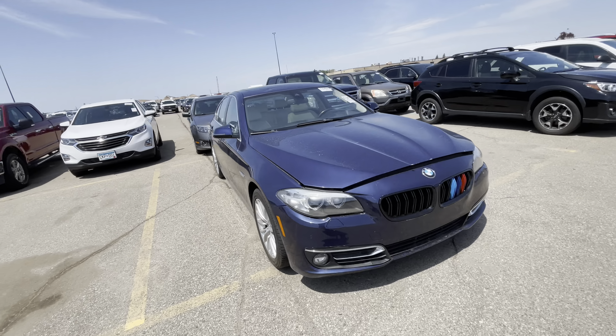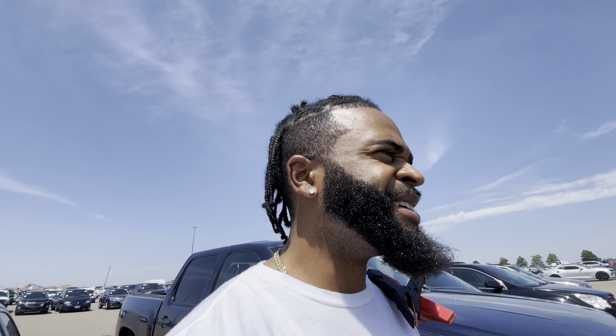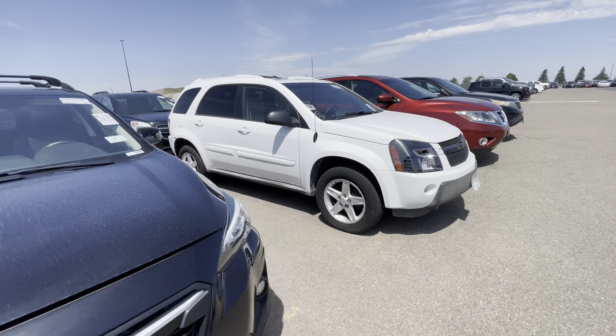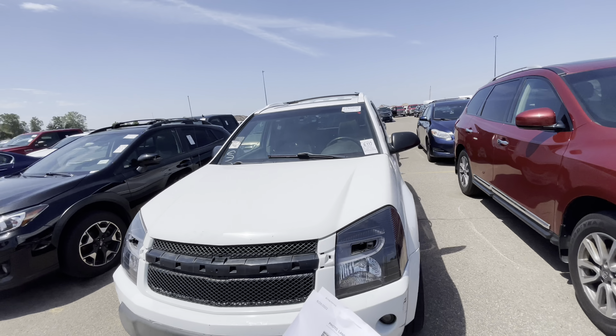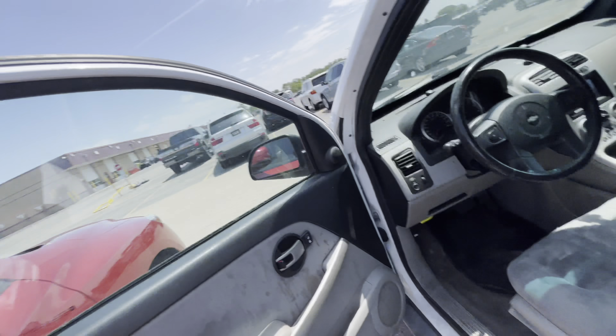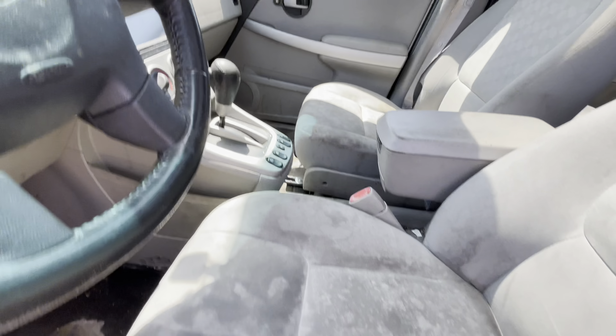I think the next one is a BMW - looks like a 745 but nope, it's a 528i. It's crazy how the newer body styles look just as big as the 7 Series used to be. Now here we go - this thing looks like it's already been sold, it's got that 'S' on it. This is actually a 2005 Chevy Equinox LT with 165,000 miles on it. The interior is disgusting - that's going to cost some money to fix. It's got a Kenwood CD player.